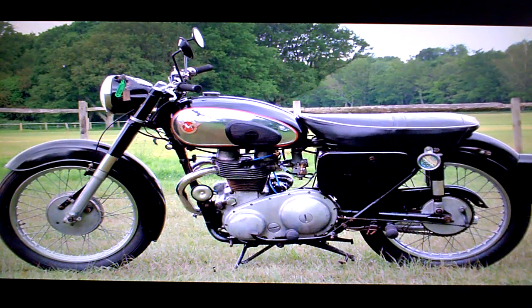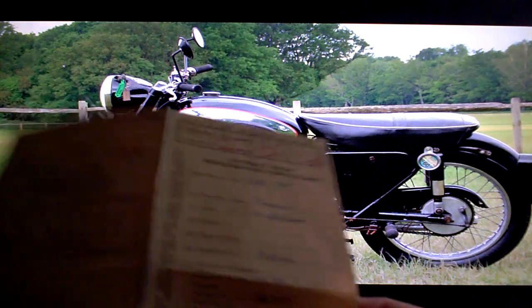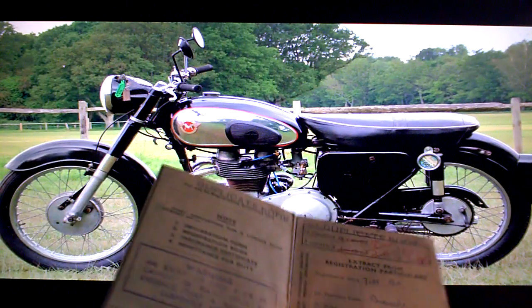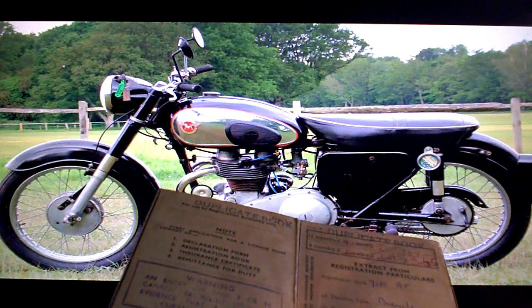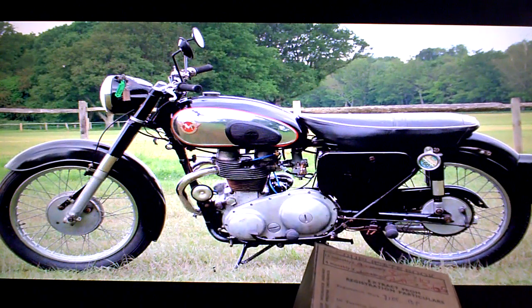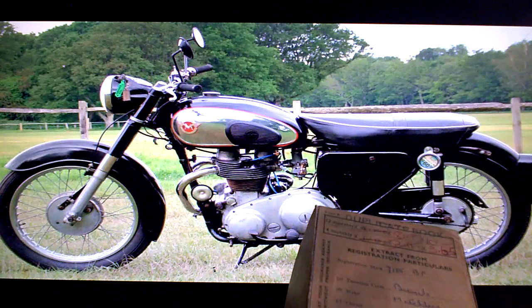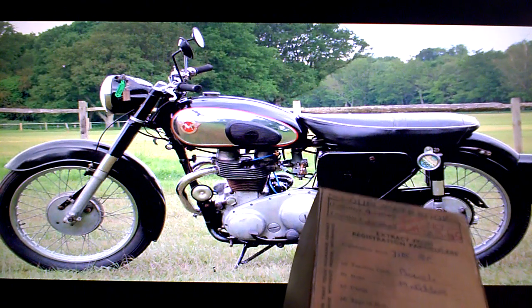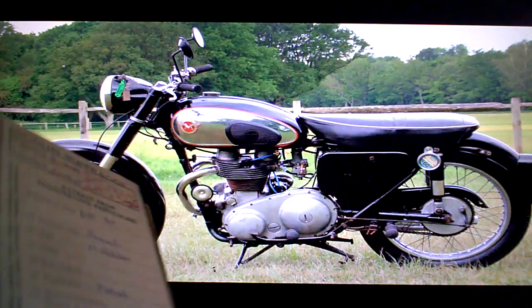Matchless G12 for sale on eBay. In the paperwork the bike comes with its original duplicate logbook. The engine numbers don't match with the frames normally on these, however I can see that when the bike was two years old it's got the same engine and frame number as what it's got in it now, so it probably is the original engine fitted to the bike.